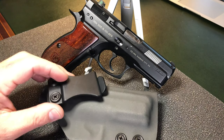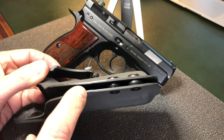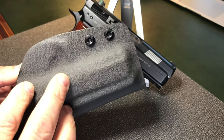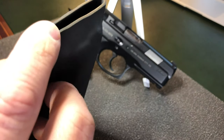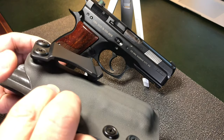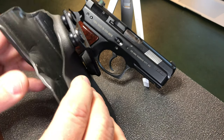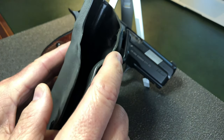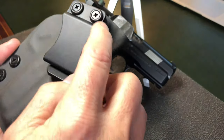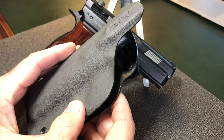This holster seems to be of very good quality. It is not too thick, which makes it comfortable to carry. The hardware seems to be quite adequate. The edges are smooth — I haven't found any rough edges. The clip is strong and it really keeps it in place once hooked to the belt. On the upper part, there's an extra hole right below the retention area so you can adjust the angle you wish to carry the pistol in.